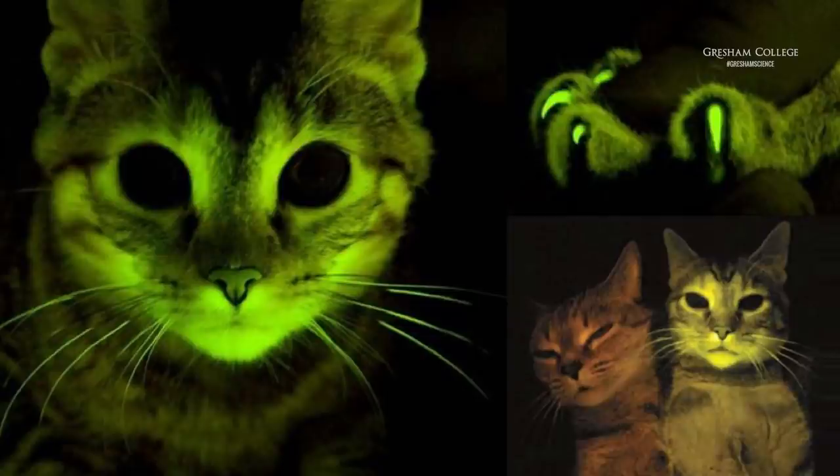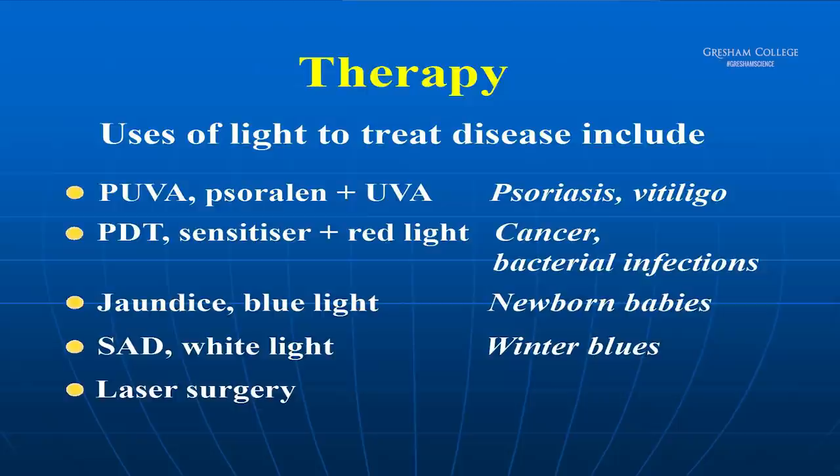Let's move on to therapy — the uses of light to treat disease. It includes treatment of psoriasis and vitiligo using ultraviolet light and a sensitizer called psoralen, red light and a technique called photodynamic therapy which I have been involved with for a long time, blue light used to treat neonatal jaundice in newborn infants, white light used to treat the winter blues, and laser surgery.